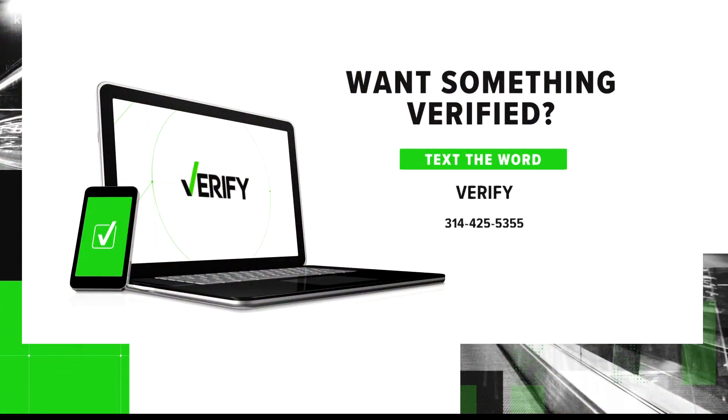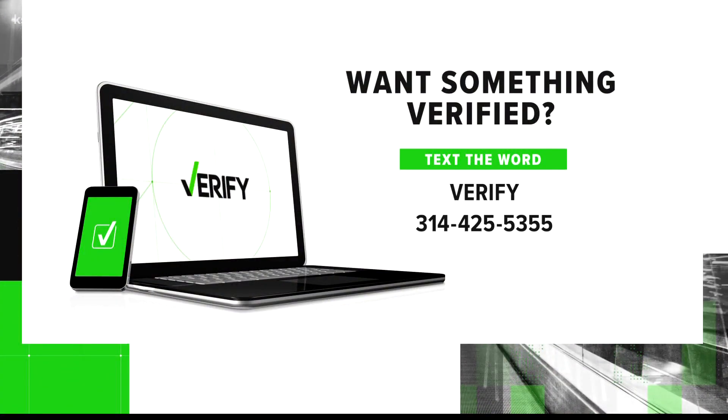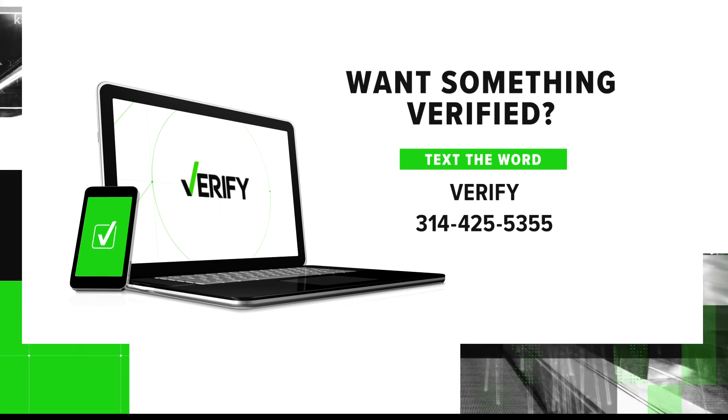What can I verify for you? Reach out to me — text the word VERIFY to 314-425-5355.